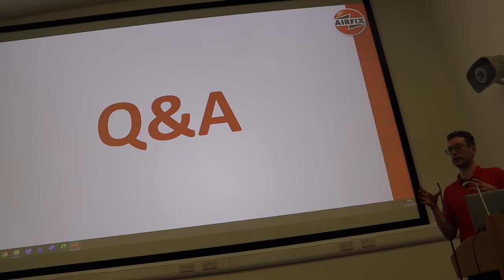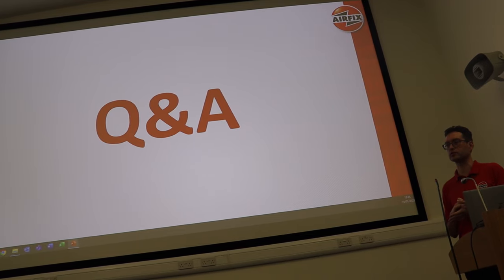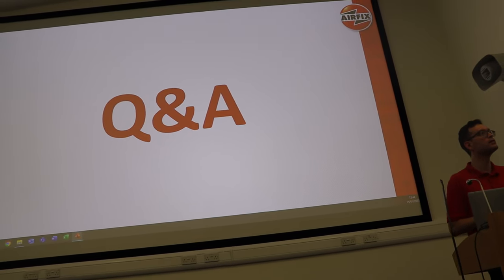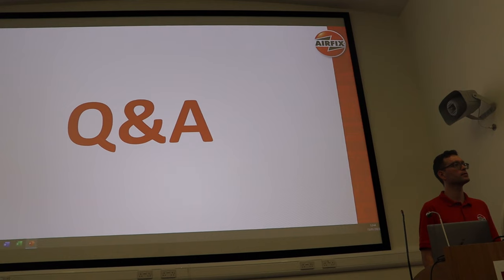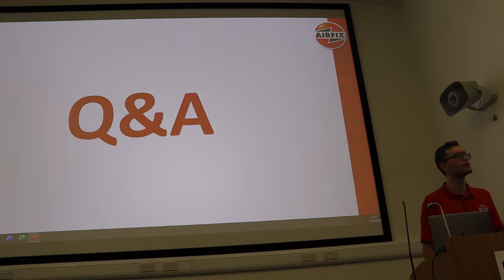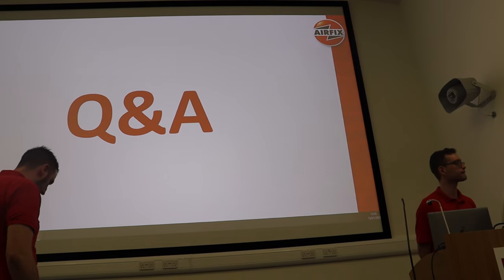Airfix had a really great Q&A at the end — quite lengthy, which was great because there were so many questions. There was that classic awkward British moment where no one wanted to ask the first question, but it was full of laughs and really great. Everyone was trying to find out what was coming in the range in the future, and people were talking about how long they'd been doing the hobby and how much they appreciate everything Airfix has done. It was just really lovely to see such amazing engagement between a manufacturer and its community — something Airfix is really excelling at compared to some other brands who are less engaged.